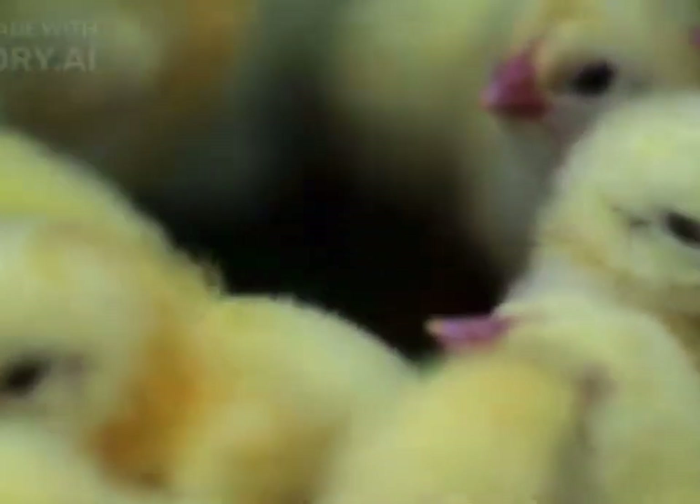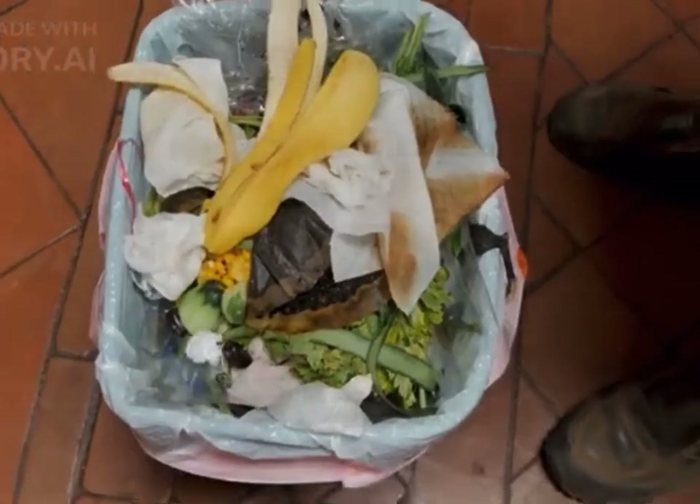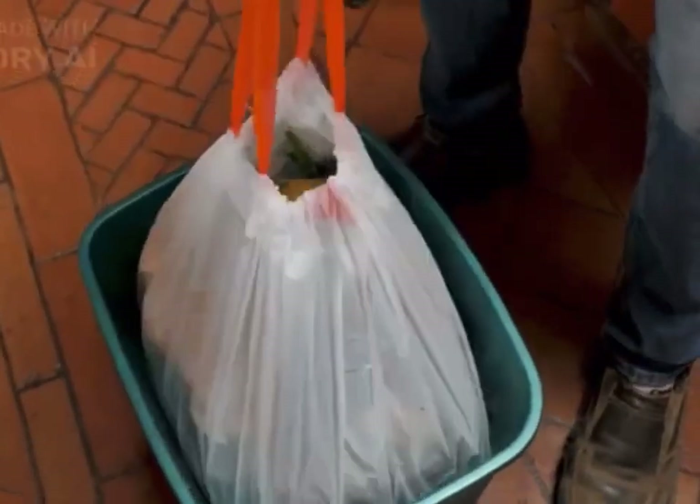Remove food sources: snakes are attracted to areas with readily available prey. Minimize potential food sources by keeping garbage cans tightly sealed, eliminating bird feeders which can attract rodents, and storing pet food in secure containers.